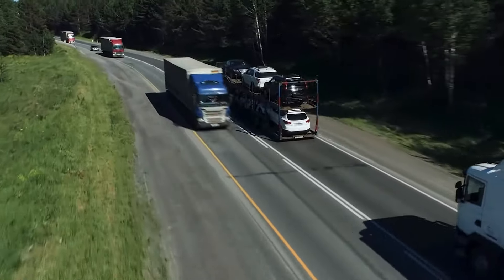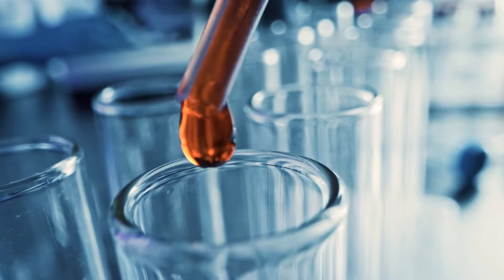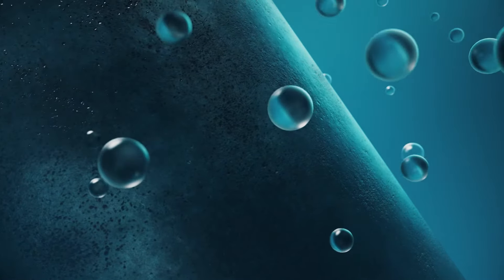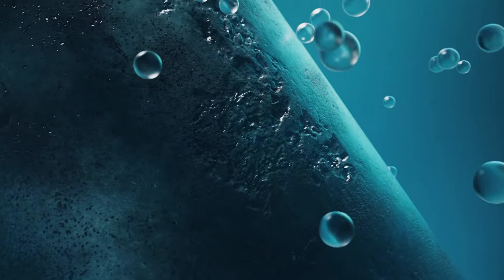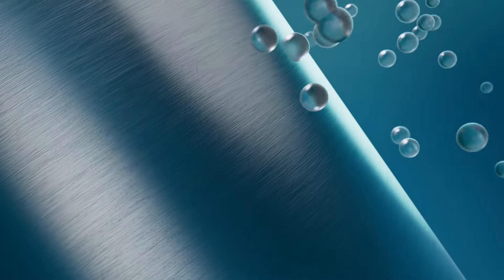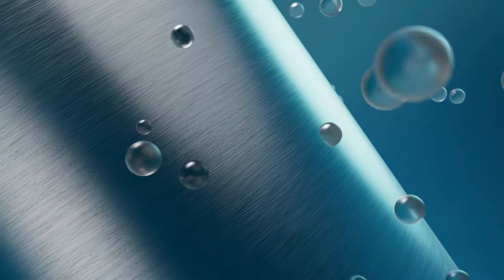How is this even possible? In a word: chemistry. Regular coolants can fail to protect the engine's wet-sleeve liners, allowing bubbles to bore into the metal, resulting in big-ticket repairs. Our proprietary technology blocks imploding bubbles for outstanding liner pitting protection.